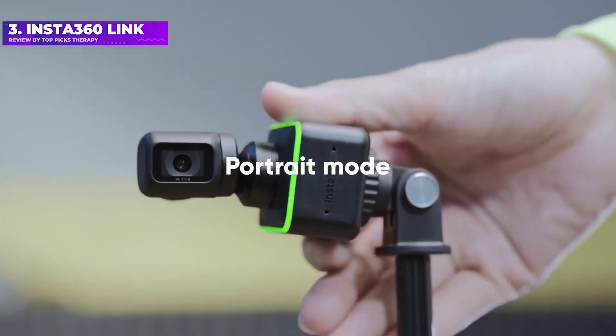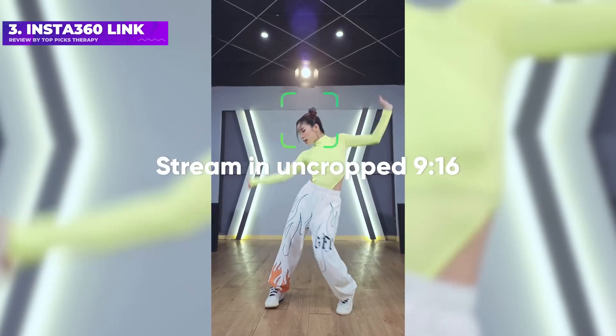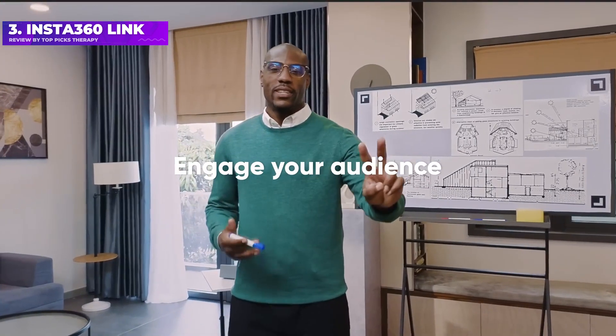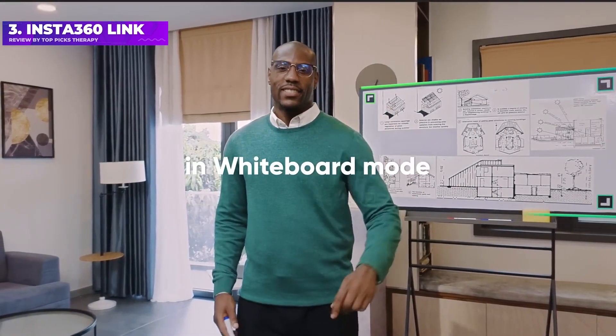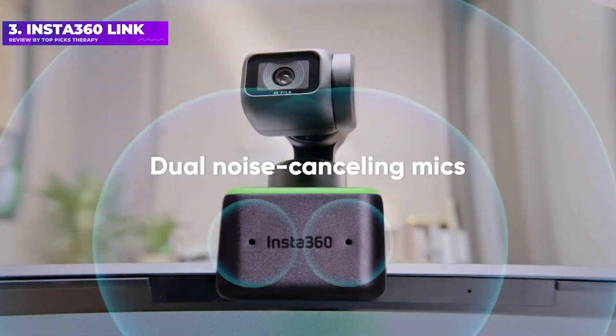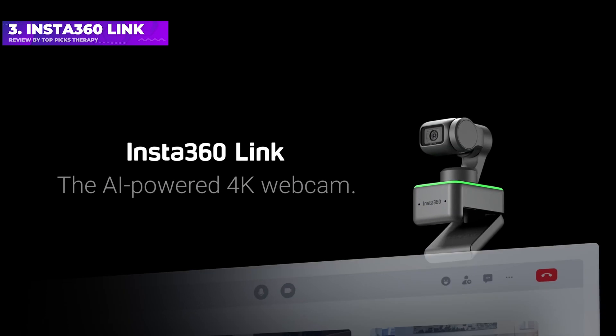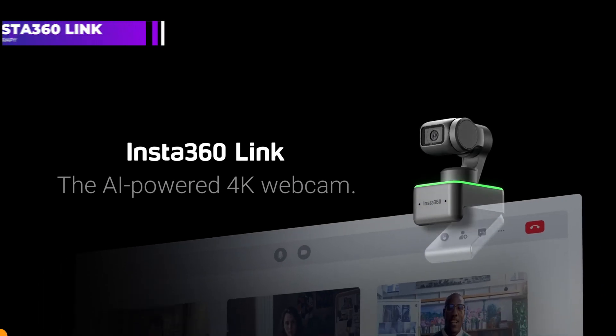Most webcams have difficulty adjusting between different lighting scenarios, especially quickly, and while the Link isn't perfect, it's very good at adjusting on the fly. 4K resolution isn't even possible in most web conferencing apps, and capture modes such as portrait mode, top-down mode, and desktop mode are fun to play with but aren't terribly beneficial unless you already know how you're going to use them.